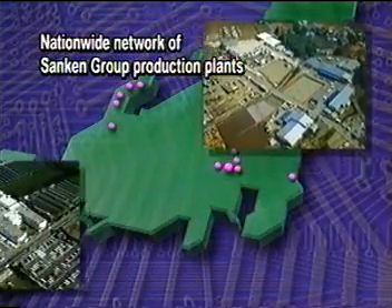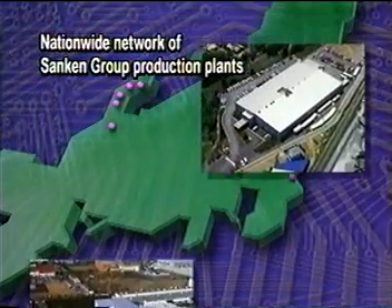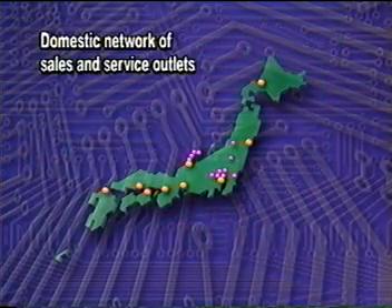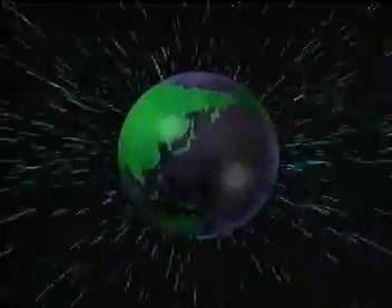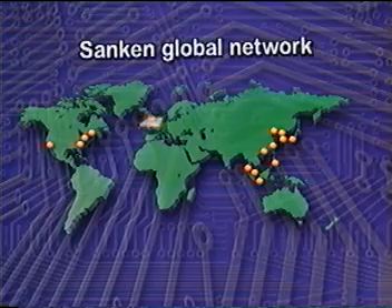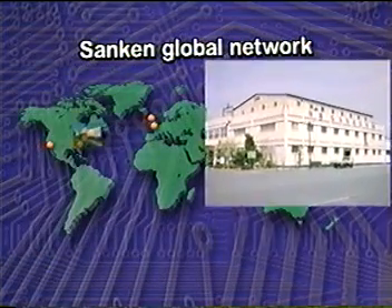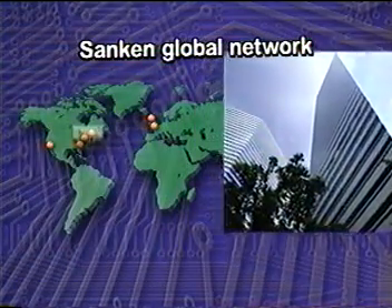The Sunken group of companies operates a nationwide network of production plants, and our domestic network of sales and service outlets continues to expand. Sunken also provides a global service network for customers around the world. Affiliated companies in Europe, Asia, and North America provide fast, efficient technical support and customer service.